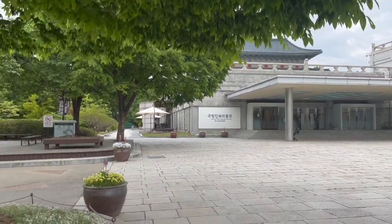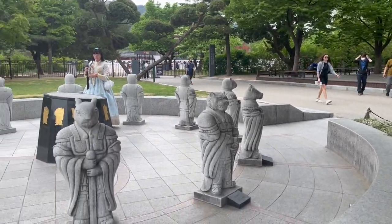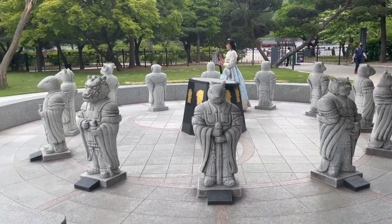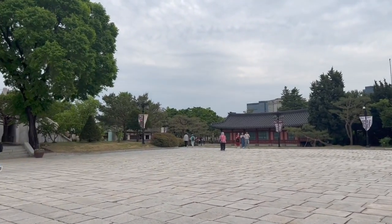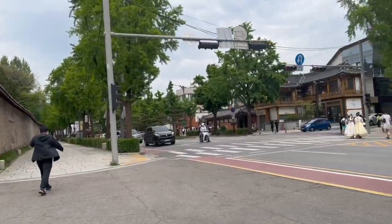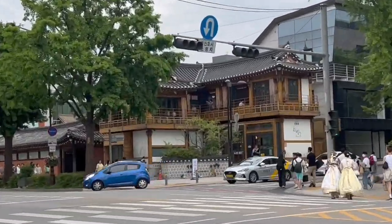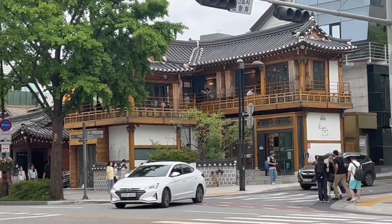We couldn't take anymore so we left. This is the National Folk Museum of Korea and they have these 12 zodiac statues. We're on the way to the exit — this is another entrance and exit.